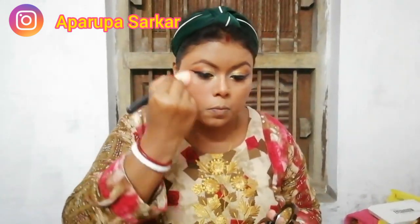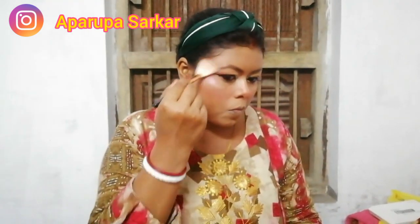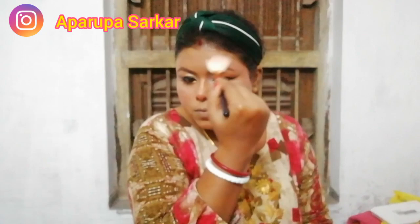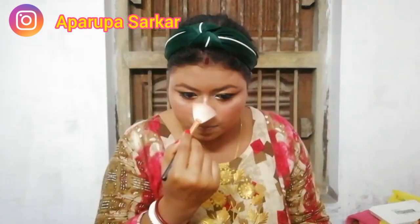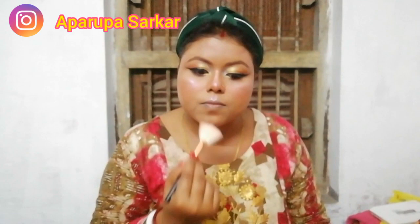I am applying blush all over my cheeks, nose, and forehead for a rosy look. Then my favorite part — I am doing my highlighter, which is the Maybelline Holographic Highlighter in a purple-toned shade, and I love the glow it gives.